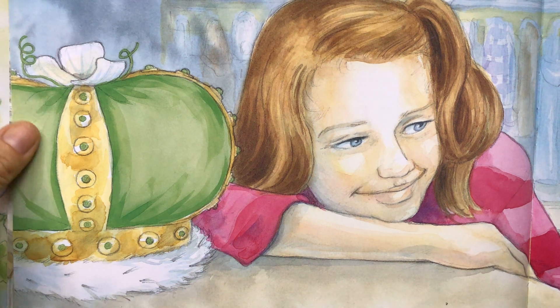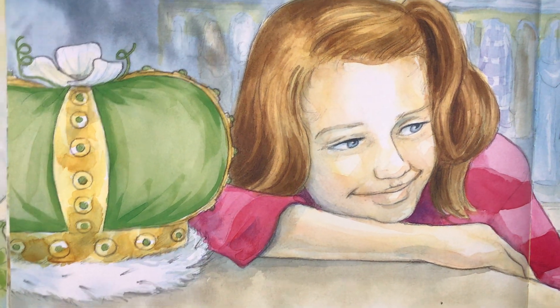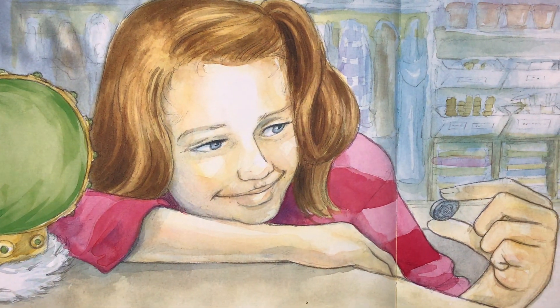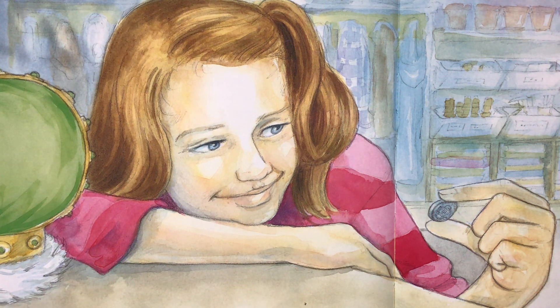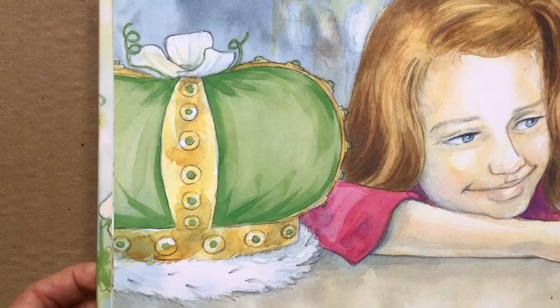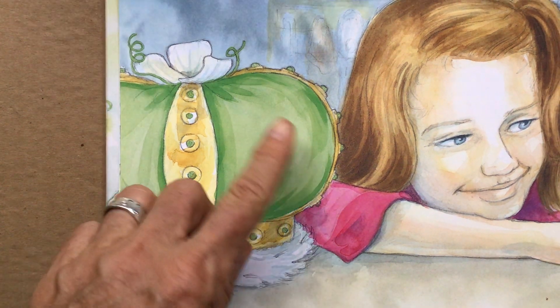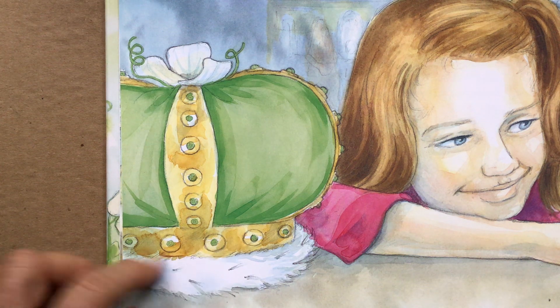Maybe you remember this character in the story. She's thinking in this picture about what will happen when they have the contest. She really wanted to win because there was a special prize. Do you remember the prize? There was a gold crown with green fabric and little green jewels that look just like peas.